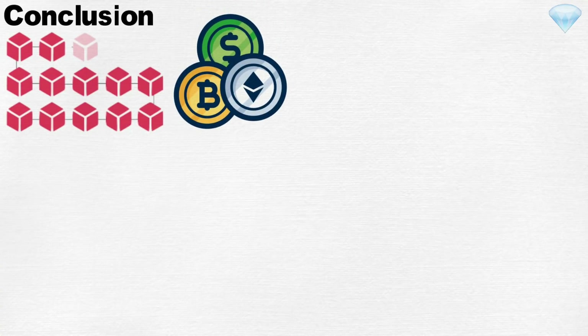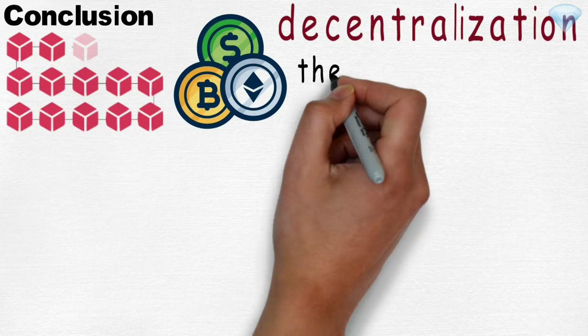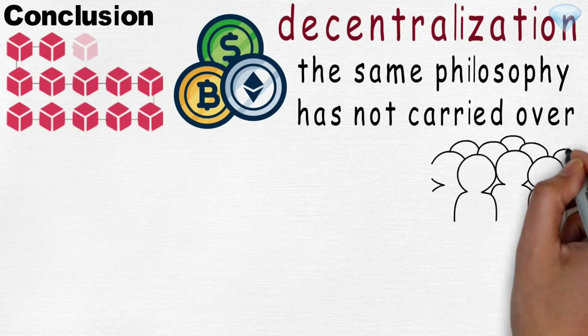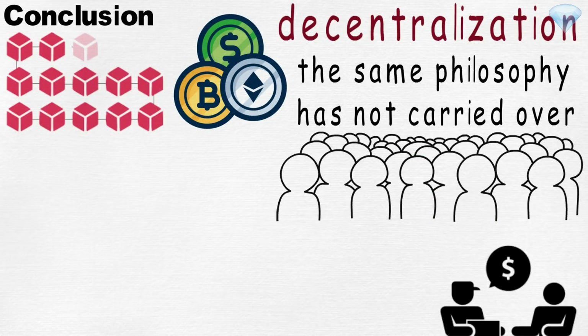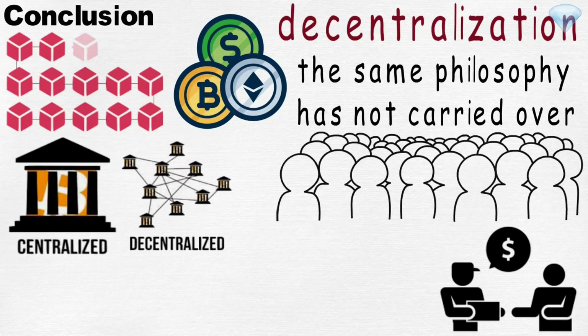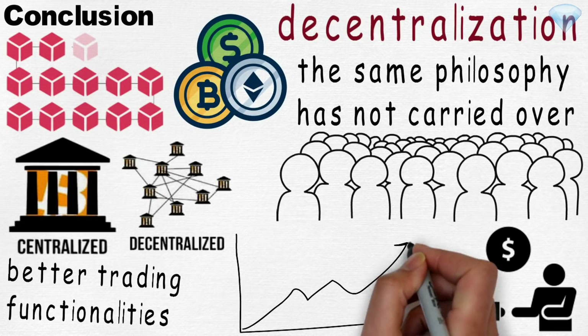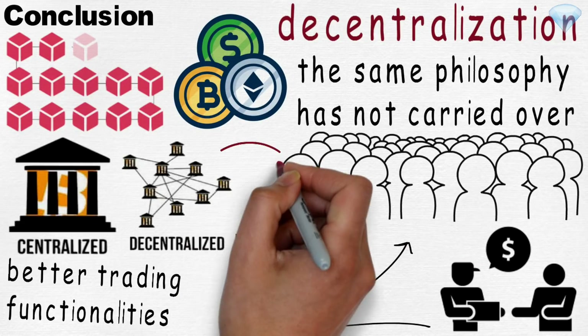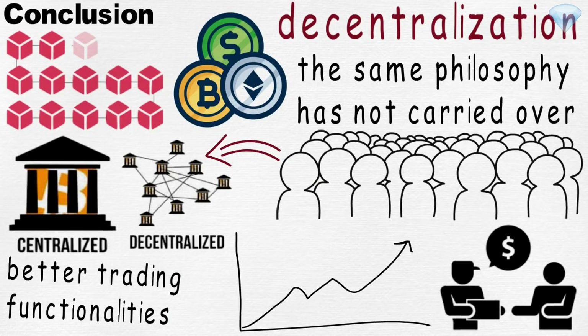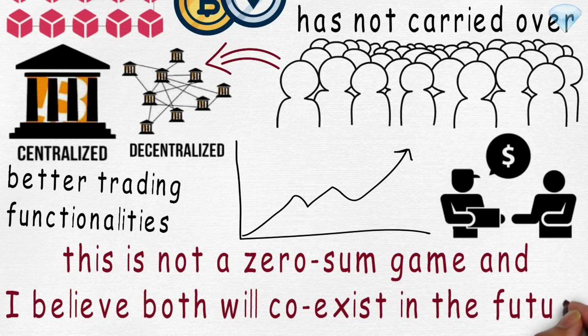Conclusion. The blockchain and cryptocurrency space have been built on the philosophy of decentralization and the advantages it brings. However, that same philosophy has not carried over to how the majority of users are conducting trades. Decentralized exchanges continue to be overlooked in favor of centralized counterparties that currently offer significantly better trading functionalities and services. As development of decentralized exchanges progresses, we may see a shift in preference toward more decentralized models. Keep in mind, this is not a zero-sum game and both will likely co-exist in the future.